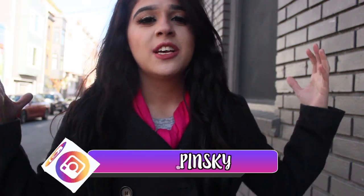What's up guys? I'm here in the Mission District. I'm about to show you the best food spots here in the Mission. It's one of my favorite places to eat. Let's go ahead and get started.